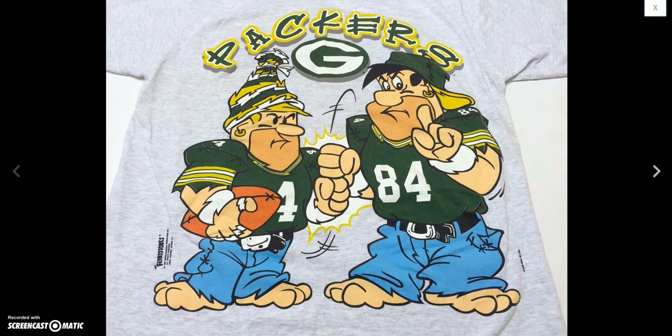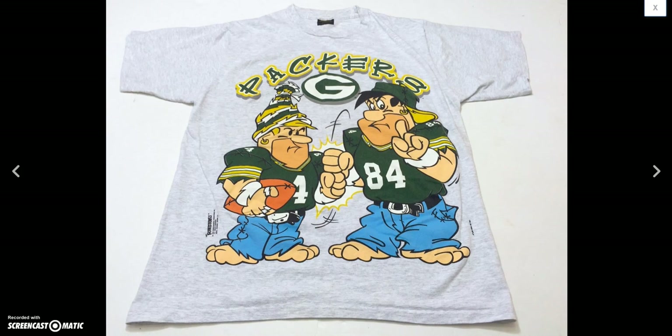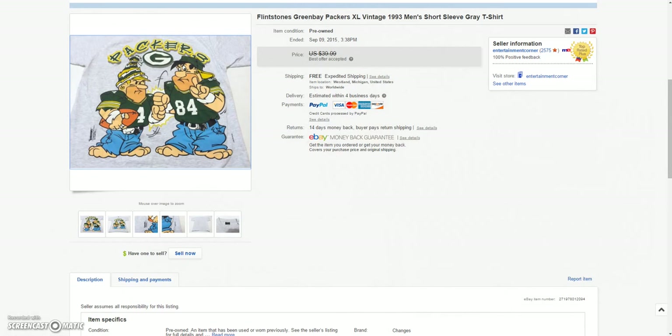And then I had this Packers Fred Flintstone and Barney Rubble vintage t-shirt from the 90s. Ended up taking a best offer of $19.99 on that. I aimed high at $40.00 but took the best offer of $20.00 — so instead of a dollar t-shirt turning into $20.00, I'll do that all day long.